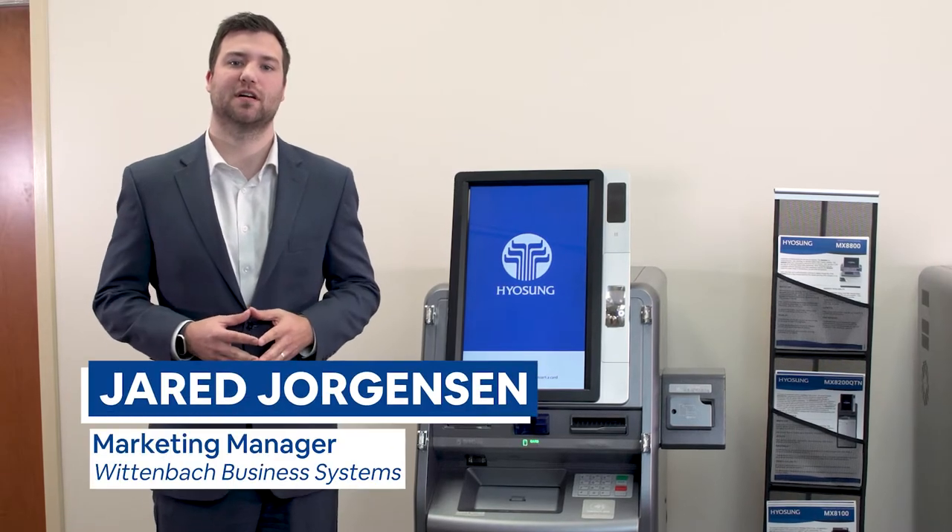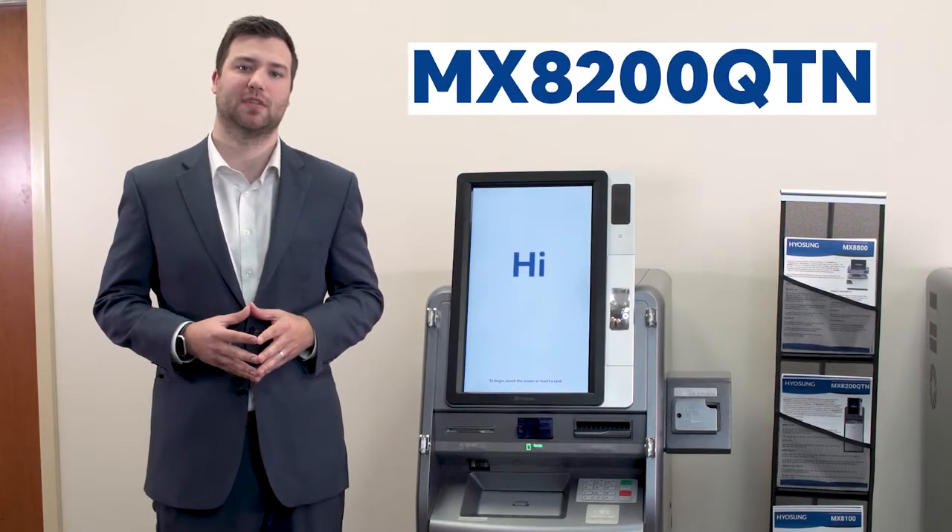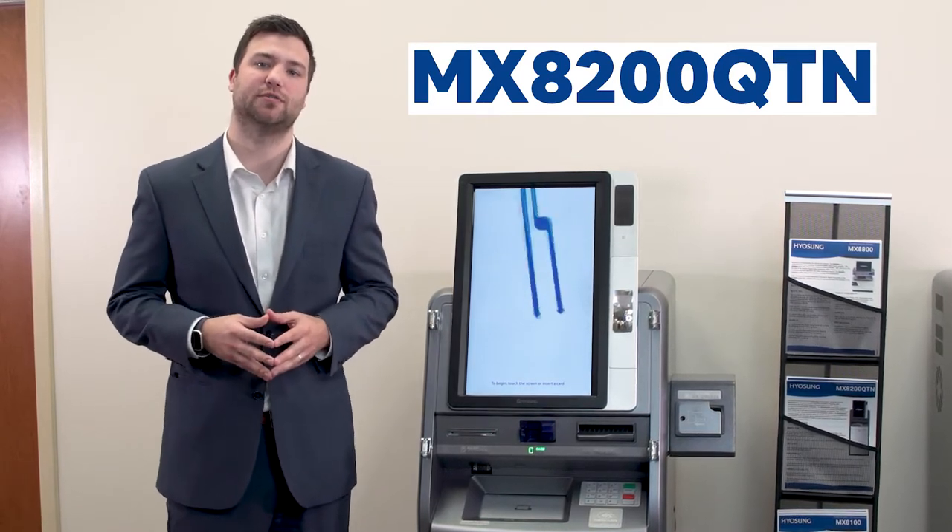Welcome to Wittenbach. This is our Lobby ITM from Yosun, the 8200 QTN. I want to highlight four main features about the 8200 QTN: it's front access, recycles cash, integrates to your core, and has interactive video assistance.